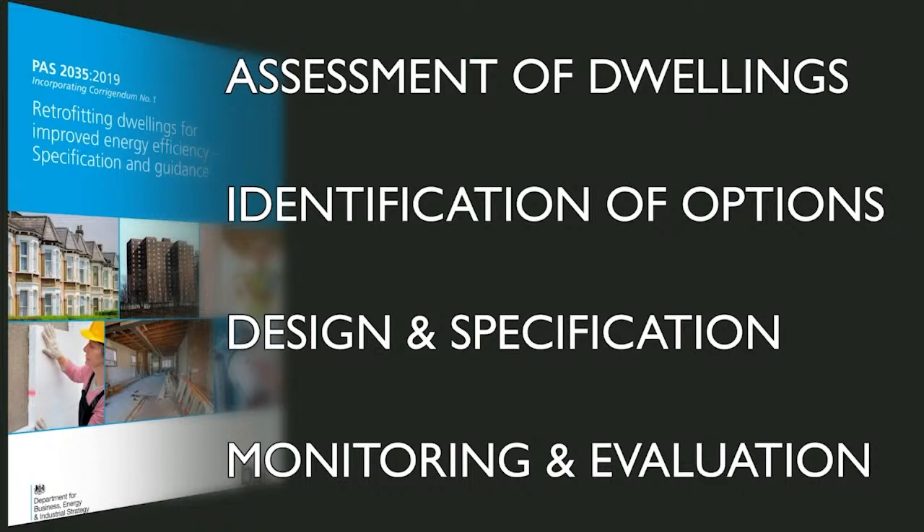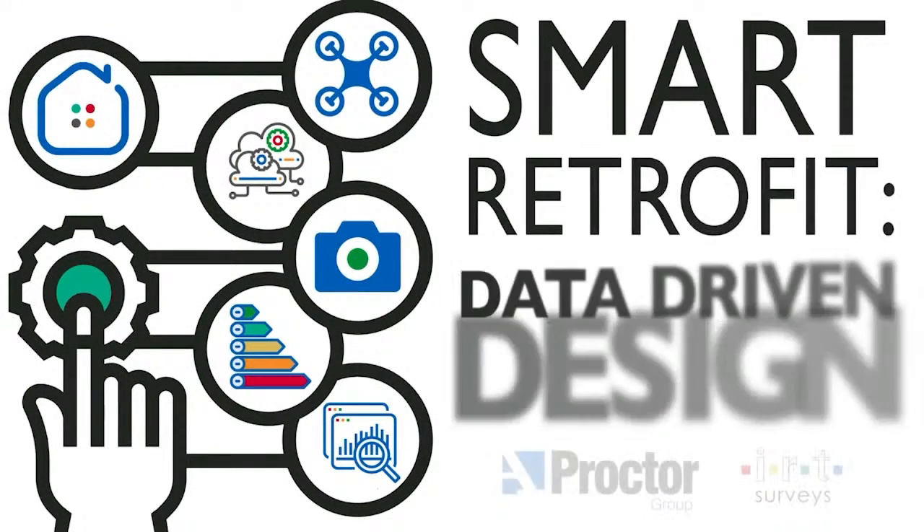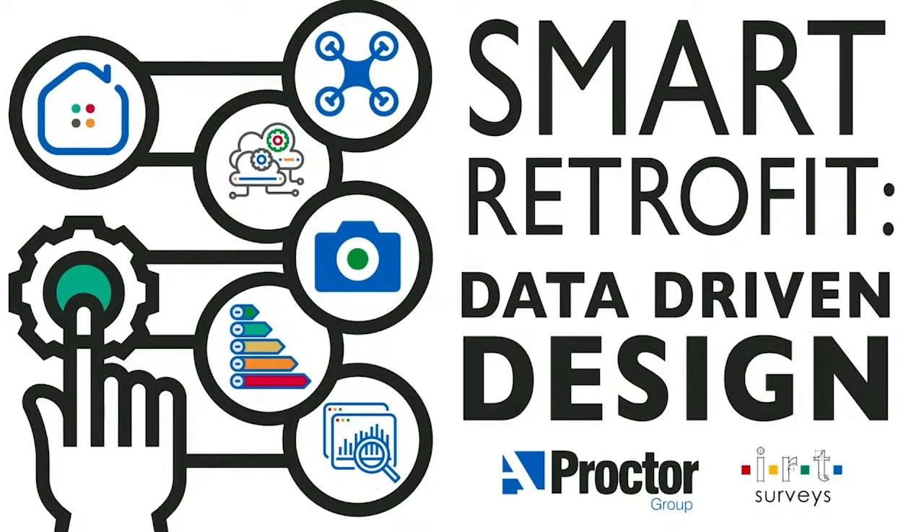Our refurbishment webinar, which can be found on our Learning Hub, goes into a lot more detail about PAS 2035 and how it can be applied to domestic refurbishment projects. What is critical across all of these approaches is developing a solid understanding of the performance levels before and after upgrade works — not least because the as-designed theoretical (ADT) conditions assessed in the calculation methods may not match the as-built in-service (ABIS) conditions as well as would be ideal. So it's important that fabric performance is properly and thoroughly assessed to ensure buildings are not only performing as intended post-upgrade, but also to understand what we are dealing with during the design stage. And with that in mind, we'll now pass over to Stuart for today's guest presentation.